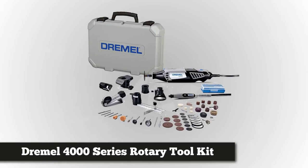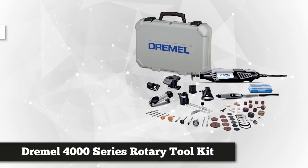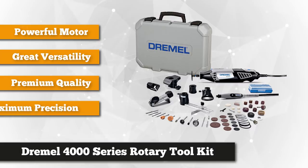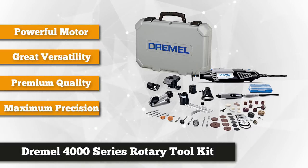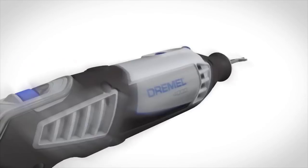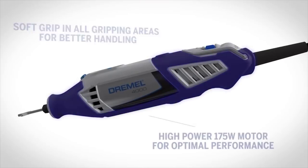At number one is the Dremel 4000 series 1.6 amp variable speed corded rotary tool kit with 36 accessories. Dremel is an American brand of power tools that continues to be one of the most trusted and well-known names in the industry for over 85 years. If you want a versatile, reliable tool kit to use in your workshop, this product is a great choice.